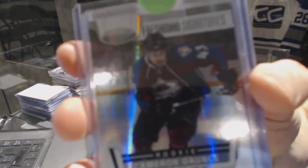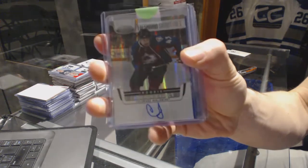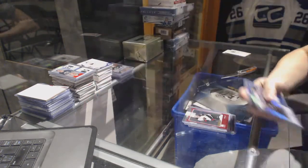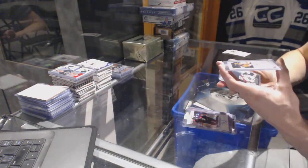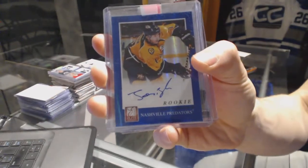11-12 Certified Freshman Signatures for the Colorado Avalanche — Cameron Gauntz. And an 11-12 Elite Rookie Autograph for the Nashville Predators — Jonathan Blum.